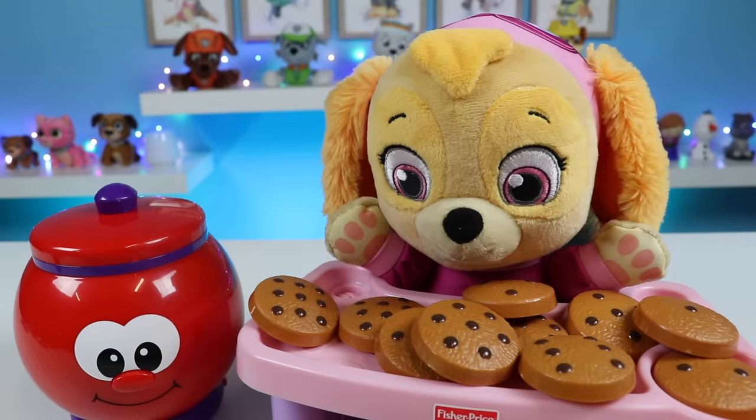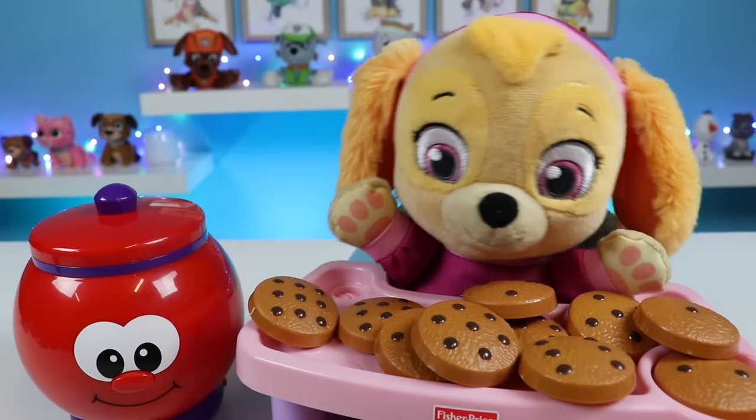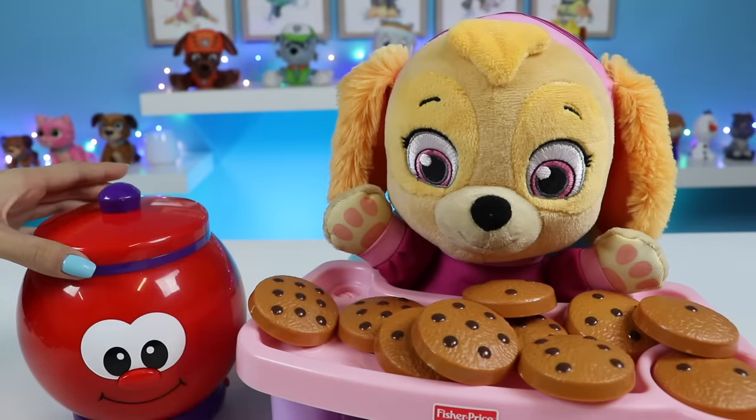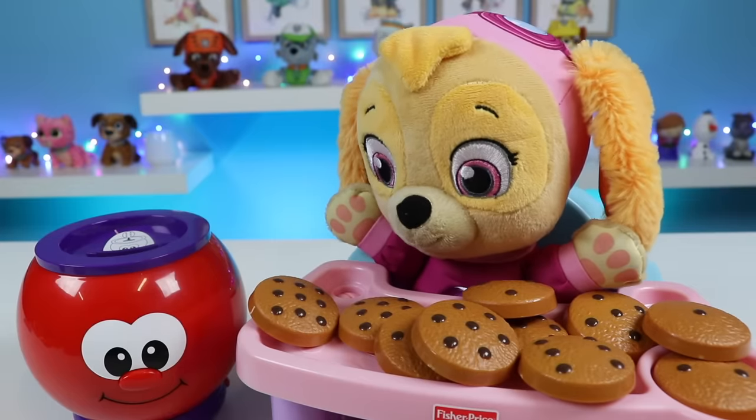Here are all the cookies. Let's put them in. So many. But Skye forgot how many you said there were. Don't worry, the Count and Learn cookie jar will tell you. Count along with him. Hi, I'm Count and Learn cookie jar. Let's count some cookies. Please put in a cookie.